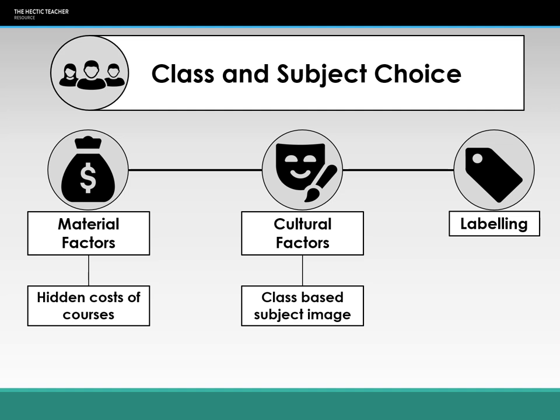However, the pupil premium means that students who qualify can access funding, taking away material deprivation by providing funding for schools to buy materials or pay for trips. This works up to GCSE; there's no pupil premium for A-level, but most sixth forms have a hardship fund or ways to support disadvantaged students. In terms of cultural factors, a strong key stage three curriculum shouldn't be a limiting factor going into key stage four and five, as students should have had a broad and balanced curriculum at key stage three.